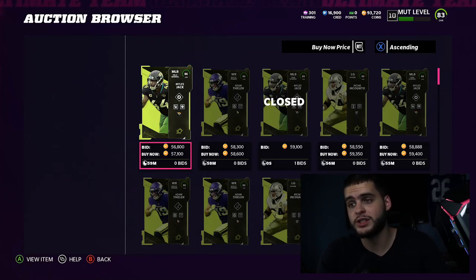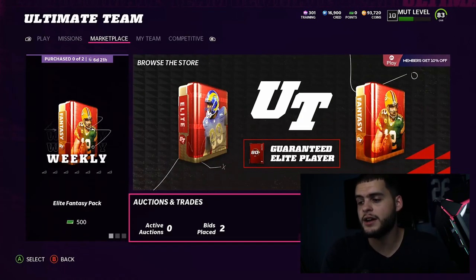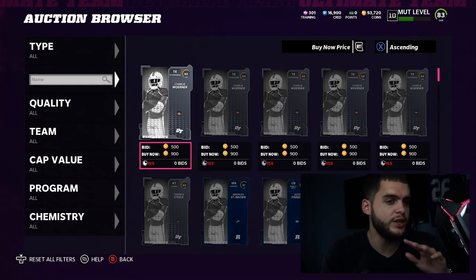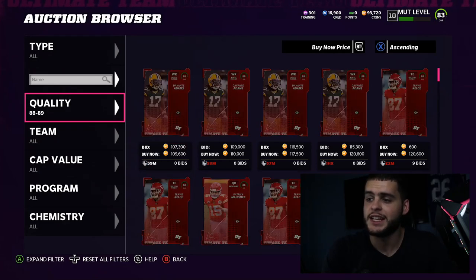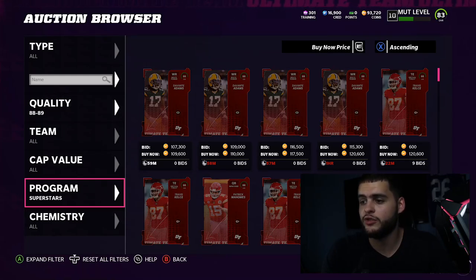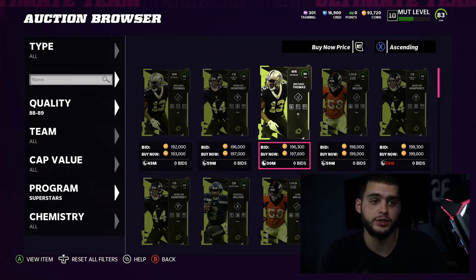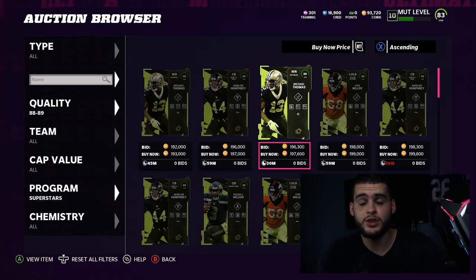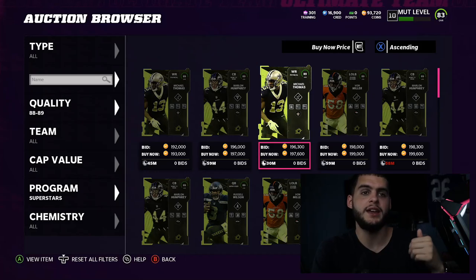If you get them for 50k, it'll be about 160,000 coins, which is actually a pretty good value. Let me finish up the price math so you have no doubt what I'm saying. Filter by the Superstar MVP players — currently they go for about 193k for the worst one. Von Miller and Marlon Humphrey are around 200k, and Russell Wilson is similar. So if you do this set for 180k — or even 160k if you get them at 50k — you're already getting the card for 20k cheaper. You're already saving money.